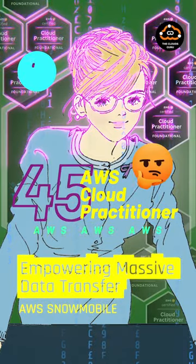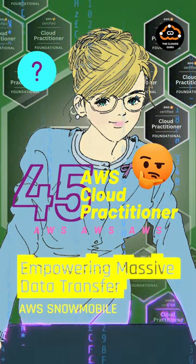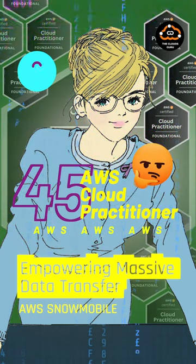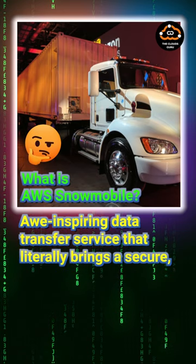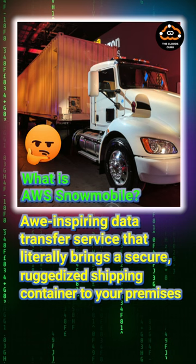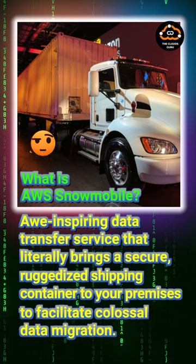Hello viewers. Today, let's explore AWS Snowmobile and its unparalleled capabilities in handling massive data transfers. AWS Snowmobile is an awe-inspiring data transfer service that literally brings a secure, ruggedized shipping container to your premises to facilitate colossal data migration.